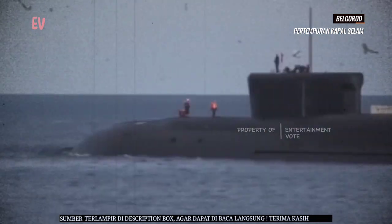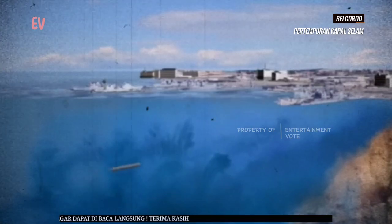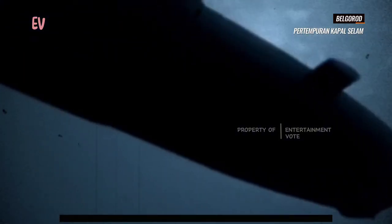Kapal selam Belgorod adalah contoh yang menarik dari inovasi dalam teknologi kapal selam yang memungkinkan penggunaannya dalam berbagai peran, termasuk misi penyelamatan dan eksplorasi di kedalaman laut yang sangat dalam.